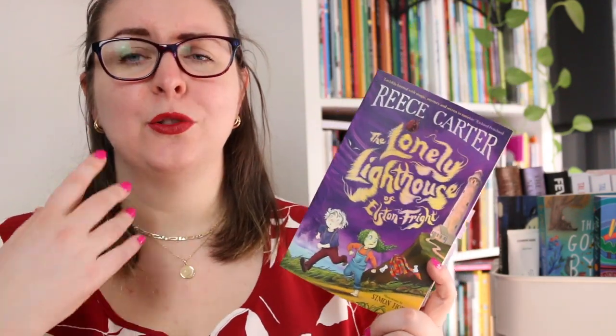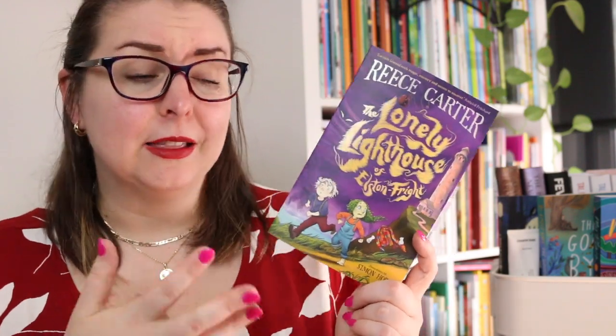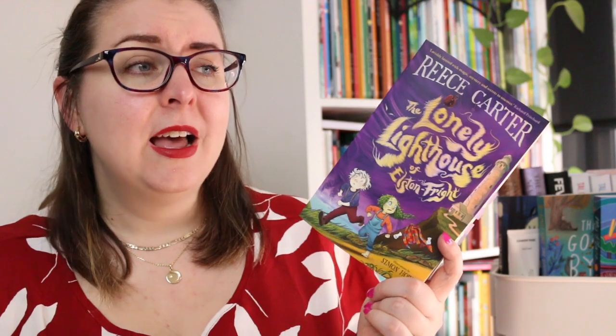It was fun, fast-paced, and engaging. I'm really enjoying the world that Rhys Carter has built up. I loved A Girl Called Corpse and I really enjoyed reading this one as well, seeing how the friendship has developed. At the very end of this book we get a few hints about where the direction of the series is going, so I'm really excited to see what book three is about.